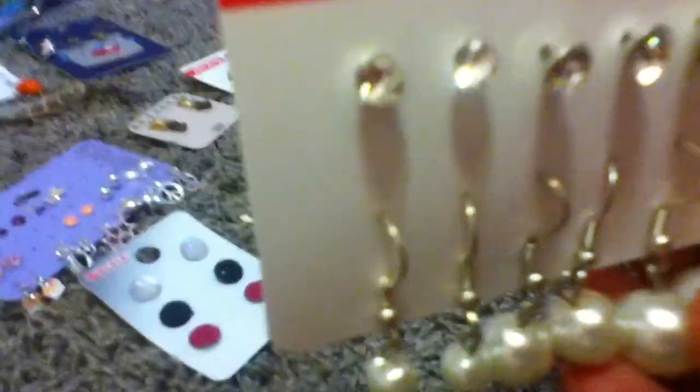Then I have the diamond and pearl set — don't worry, they are not real. Unless they are, then that would be cool. But there's a small, big, and medium, and big. And then same thing for the pearls. These were, if you want to know, they were $5.99.